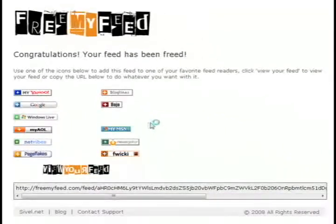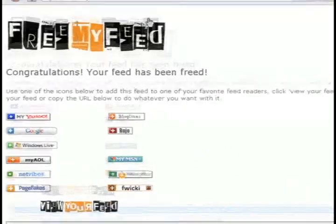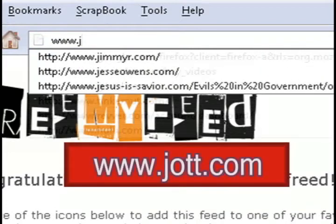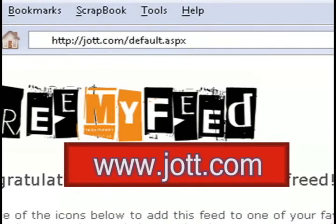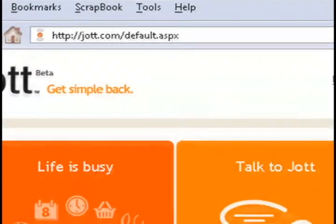On the resulting page, at the bottom you should have your new link, so just select it and copy all of it, and then head over to jot.com. Jot.com is a really neat little service that allows you to leave yourself voice notes or have feeds read to you.